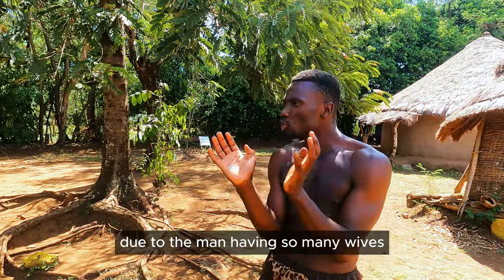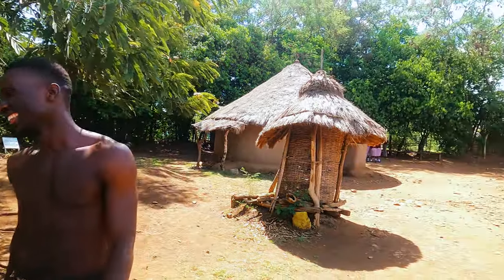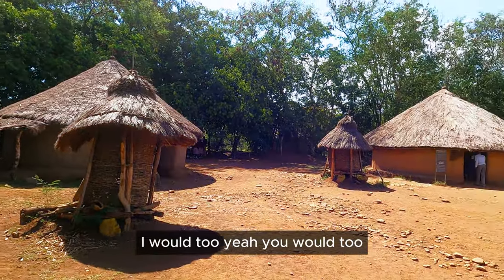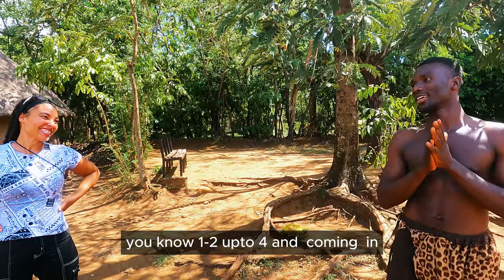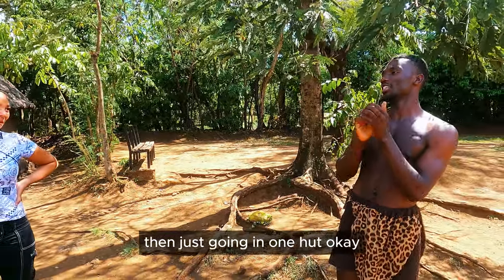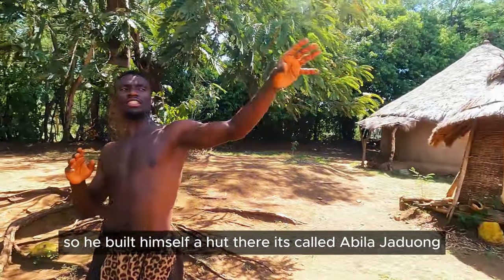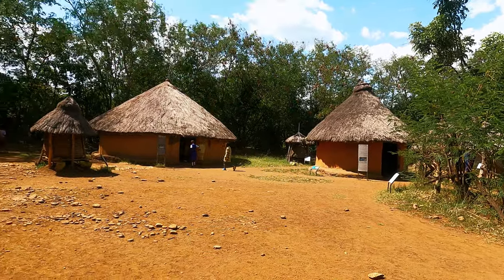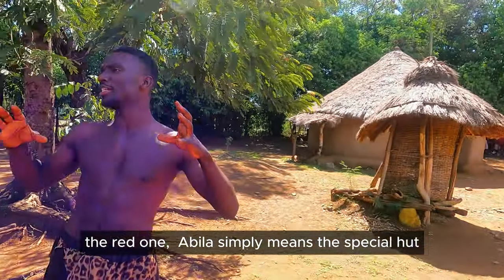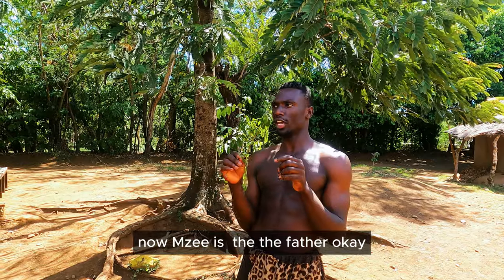Due to the man having so many wives, the man built himself his own hut. If he kept going into one hut, the others would feel like he's being biased — where is it, wife number one? So he built himself a hut called Abila Jadwal. Abila simply means the special hut for the mzee. This is where the mzee dwells. Mzee is the owner of the homestead — the father.